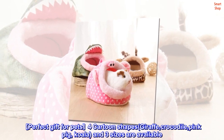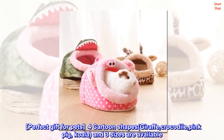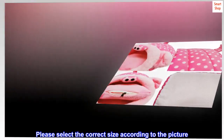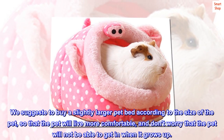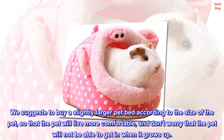4 cartoon shapes — giraffe, crocodile, pink pig, and koala — and 3 sizes are available. Please select the correct size according to the picture. We suggest buying a slightly larger pet bed according to the size of the pet, so that the pet will live more comfortably, and don't worry that the pet will not be able to get in when it grows up.